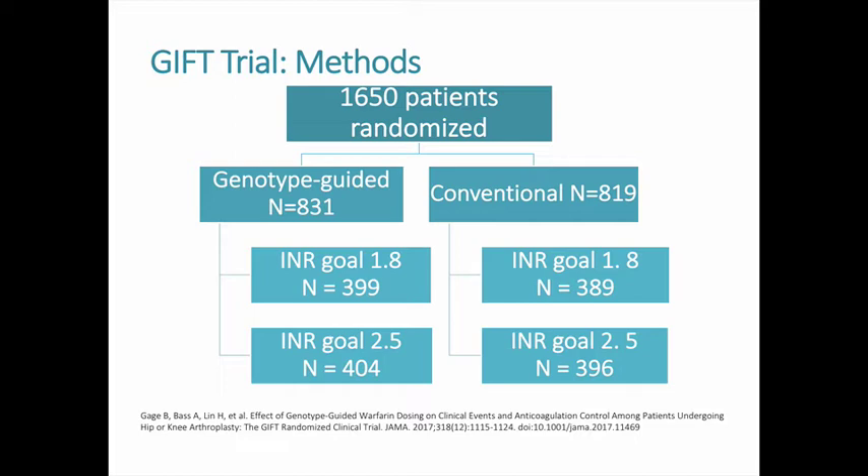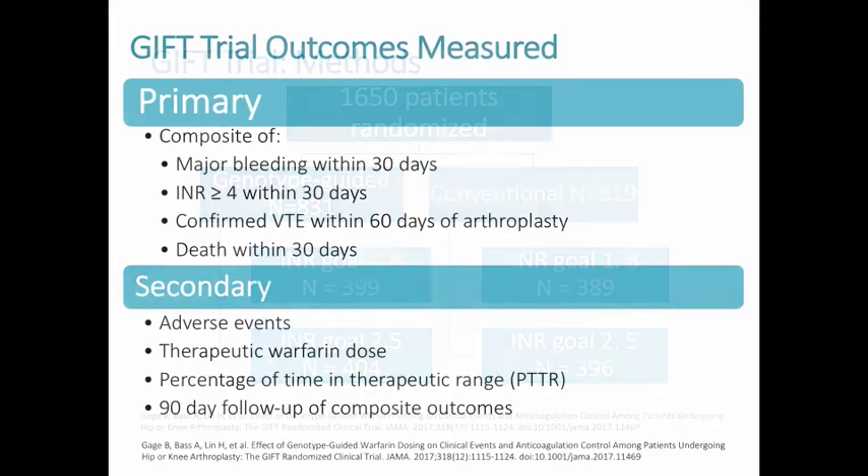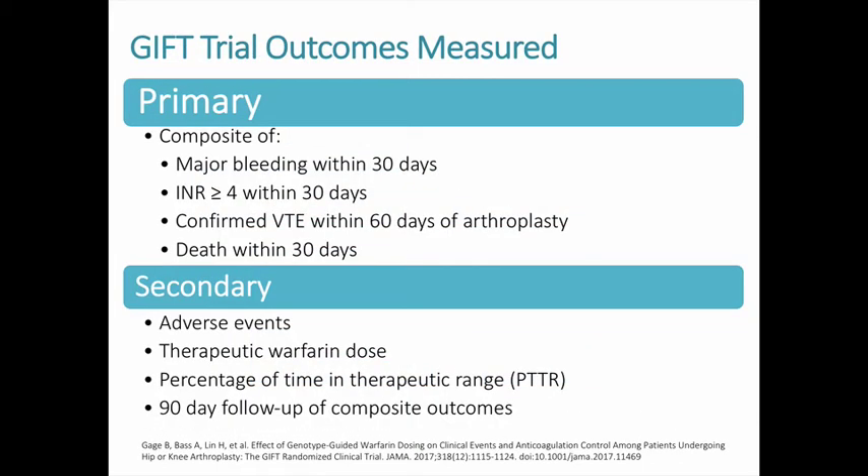Patients in each group were further randomized to an INR goal of 1.8 or 2.5. This was done because the 2003 PREVENT trial showed that patients with idiopathic venous thromboembolism and a target INR of 1.8 had an acceptable risk-benefit ratio. Although that trial excluded orthopedic patients, this goal has since been endorsed by the American Academy of Orthopedic Surgeons. The primary endpoint in the GIFT trial was a composite of major bleed, INR greater than 4, death within 30 days, or confirmed VTE within 60 days of arthroplasty.